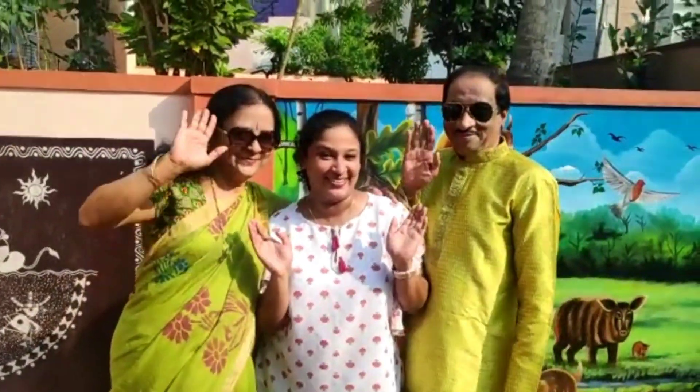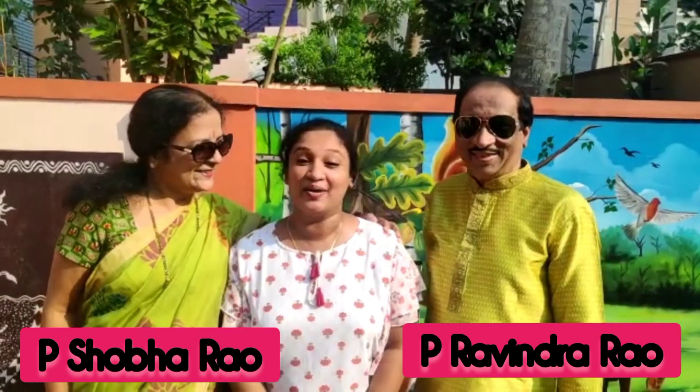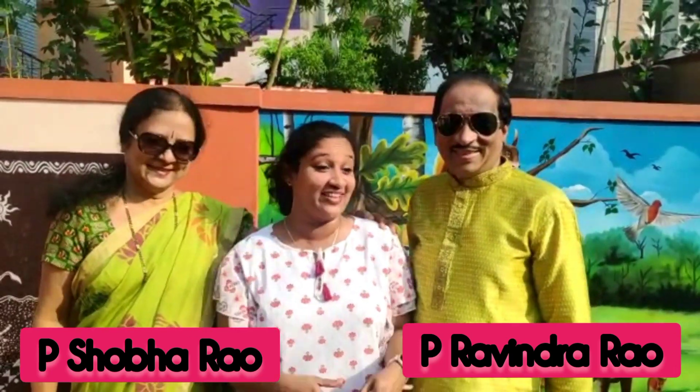This garden is being nurtured and well maintained by my parents, P. Ravindrao and P. Shobaraw. Their morning starts by checking the health of the plants in the garden, so they are the best persons to guide us on this garden tour. So let's get started, shall we?